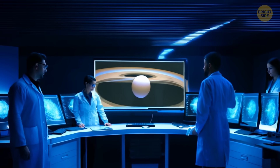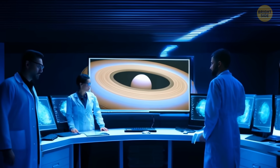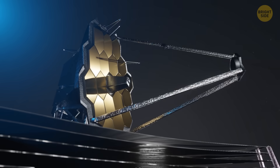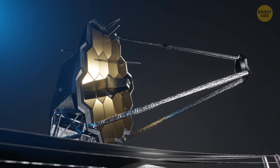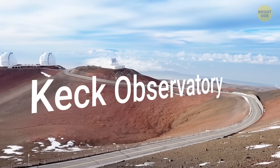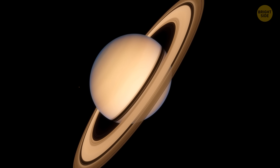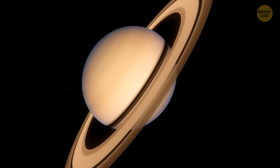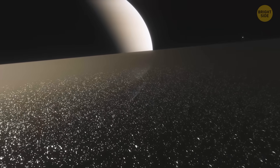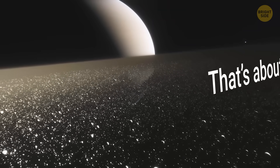Scientists are still not quite sure how quickly these rings are disappearing and when they will be completely gone. To study this, we have NASA's James Webb Space Telescope, JWST, and the Keck Observatory in Hawaii, which will study Saturn over a long period of time. They will track what exactly happens with this ring rain and how it changes during one full season on Saturn — that's about seven Earth years.